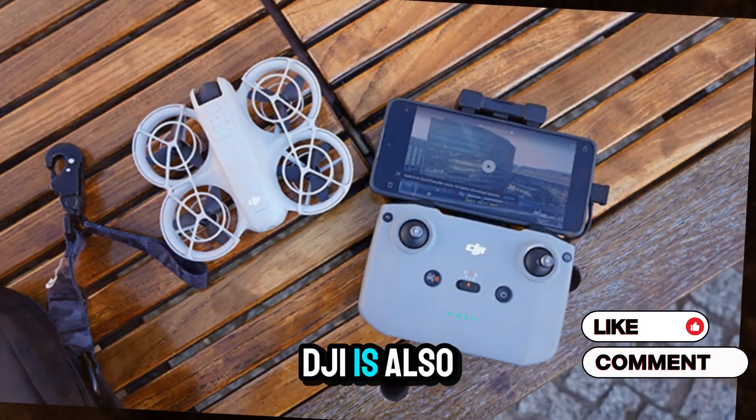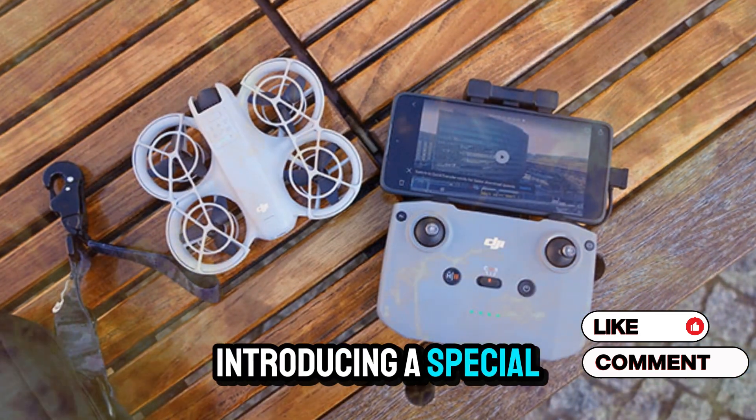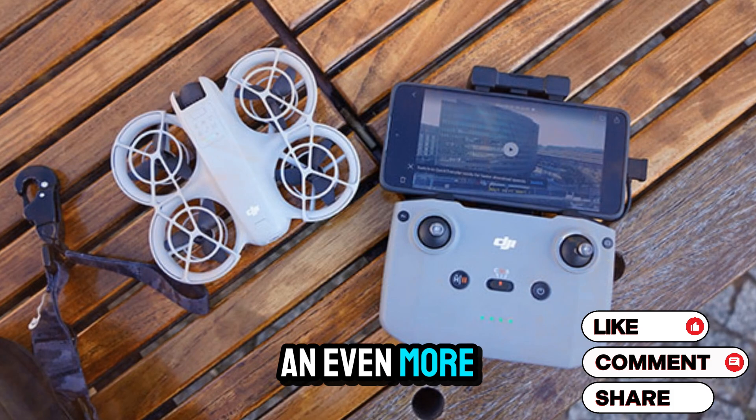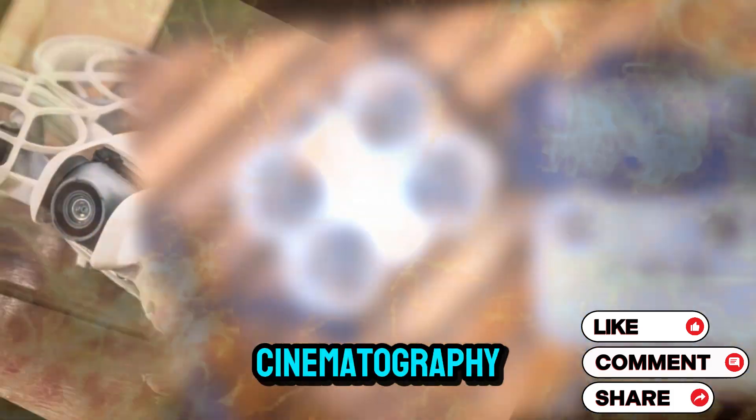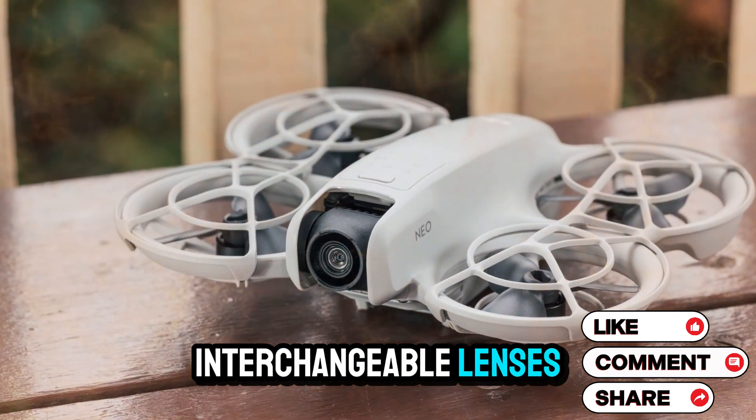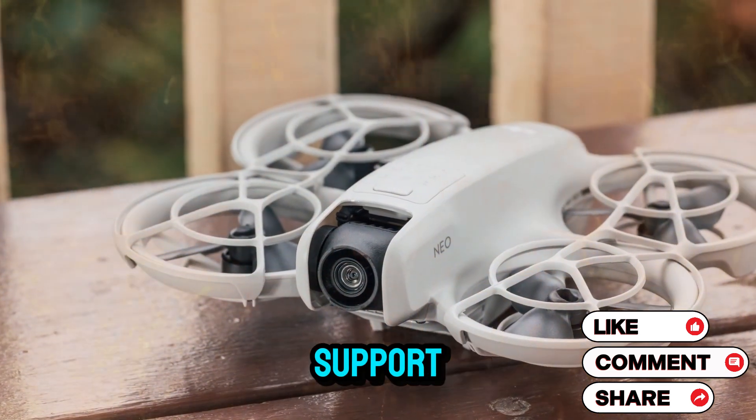Interestingly, DJI is also rumored to be introducing a special Cinema Arial (CA) edition of the Mavic 4 Pro — an even more specialized version designed for high-end cinematography. Features might include interchangeable lenses, internal SSD recording, and raw video support.